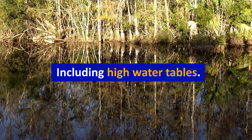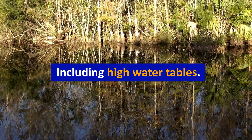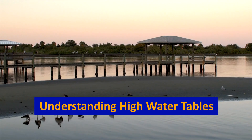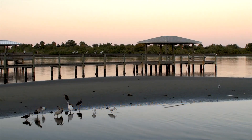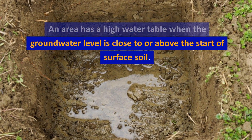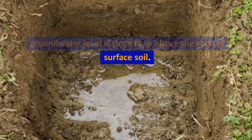While useful and safe, septic systems in Central Florida do have some challenges to overcome, including high water tables. Understanding high water tables: an area has a high water table when the groundwater level is close to or above the surface soil.